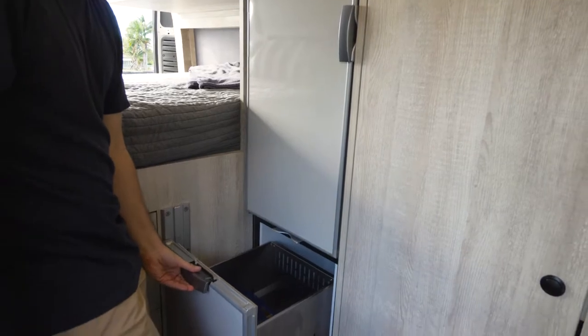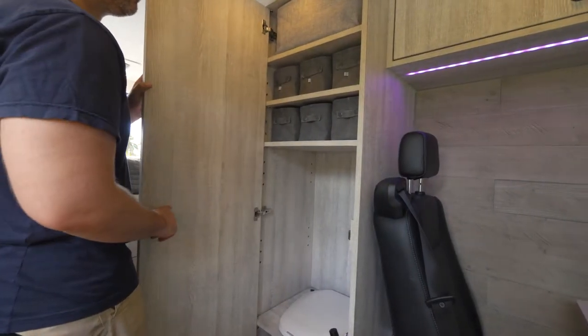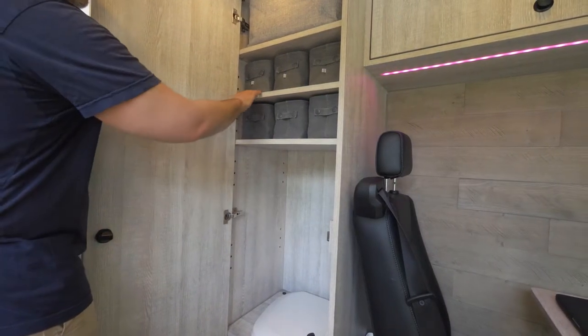This drawer is great for bulky or tall items. Here's the closet, but there's also a toilet that diverts urine to a tank under the van.